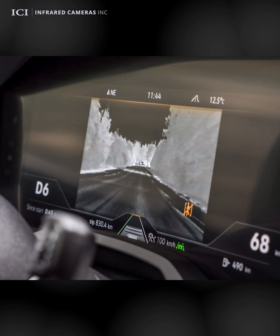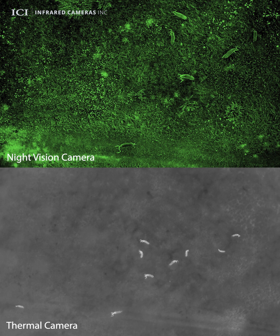Since thermal cameras operate by detecting heat, they are inadequate for establishing the identifying details of objects and people. The light-based technology of night vision allows for immediate recognition, preventing misidentification.